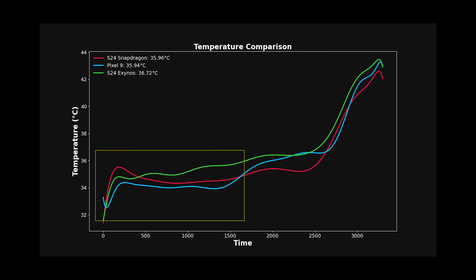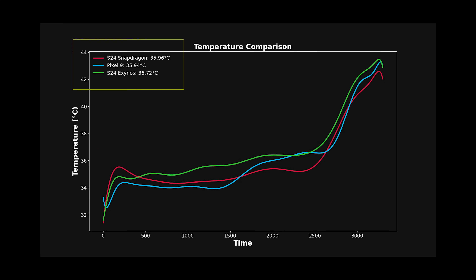This is apparent in the temperature chart as well. During light tests, Pixel 9 was the coolest, followed by Snapdragon and Exynos. Exynos stayed hot during the whole time. Between Pixel 9 and S24 Snapdragon, there is essentially a tie. Looking at average temperature, S24 Snapdragon and Pixel 9 are almost identical, while Exynos is around 1 degree hotter on average.